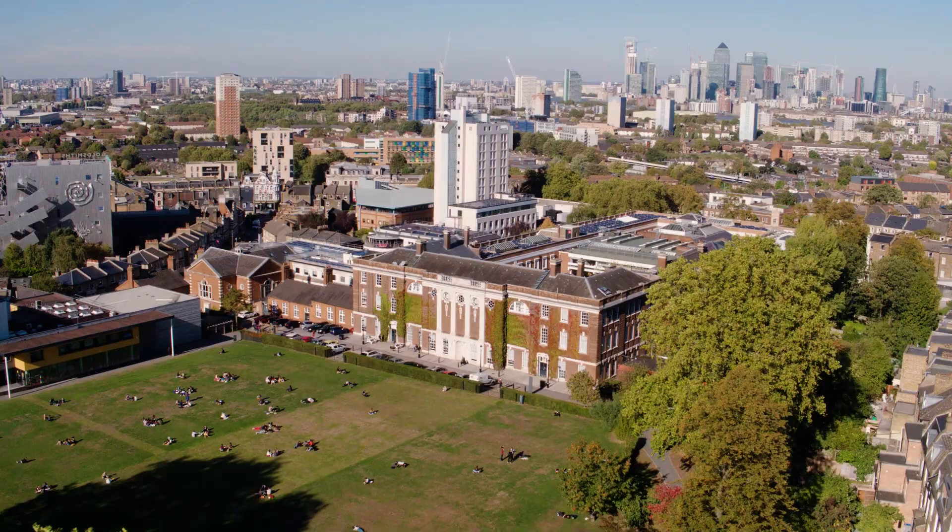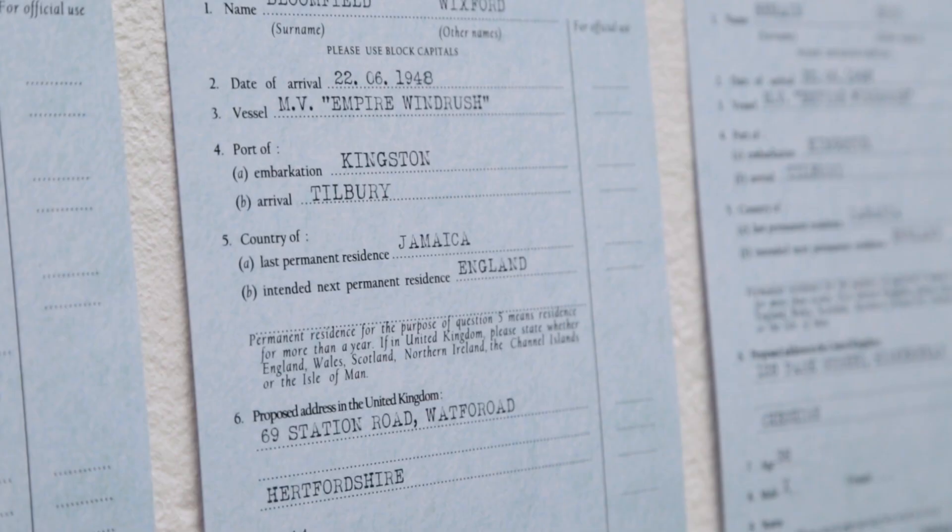Exhibitions aren't limited to the creative subjects here at Goldsmiths. In the Kingsway corridor, the Windrush exhibition is taking place. Over 1,000 learning cards have been recreated using archival material.